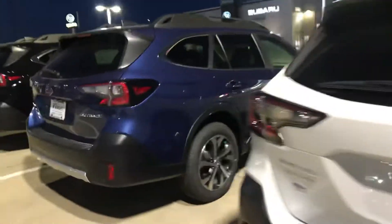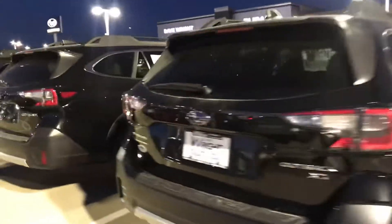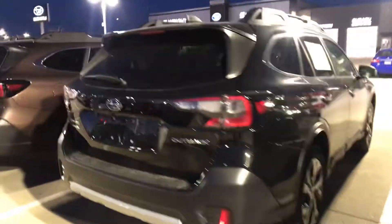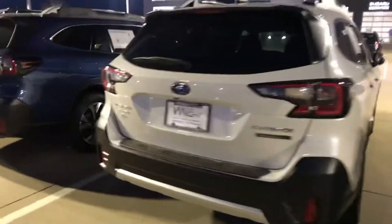So let me know what kind of questions you have for me. Let's move forward with this. I'll be more than happy to help you find the perfect one. And like I said, we do have tons of Outbacks in stock right now, so chances are we got the one you want. Just let me know when you're ready. Thank you.